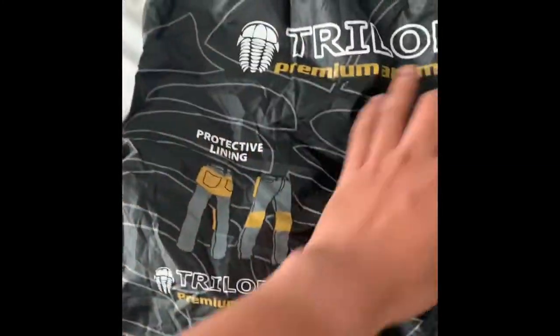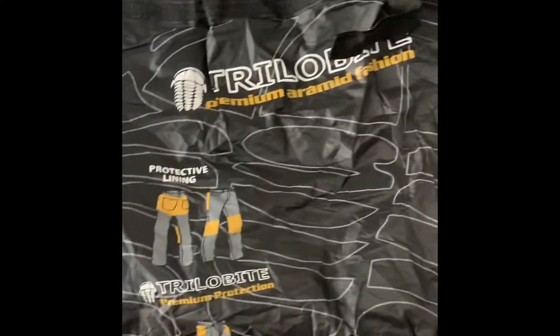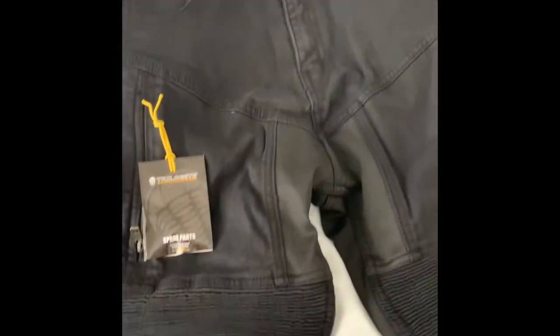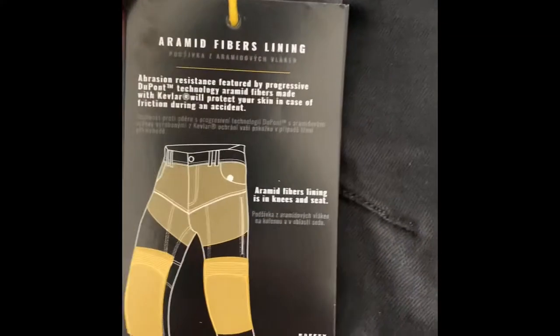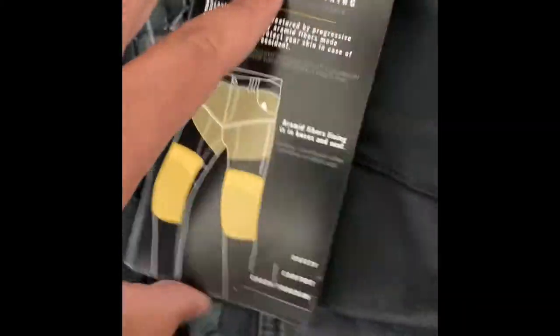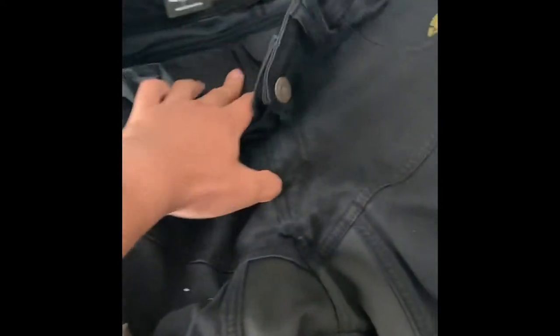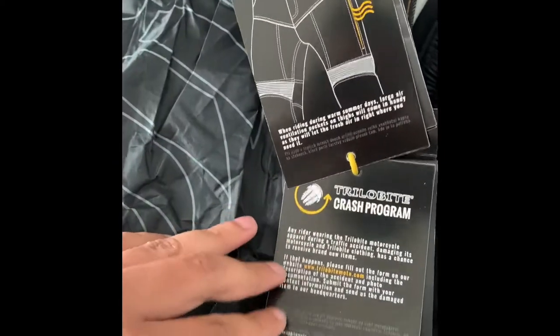Today we got Trilobite — it's one of their motorcycle riding pants, straight from Germany. It has mid fiber, or as the brand says, kevlar fiber. They also have knee protectors already embedded on it, hip protectors on the side, and some ventilation ports with zippers.